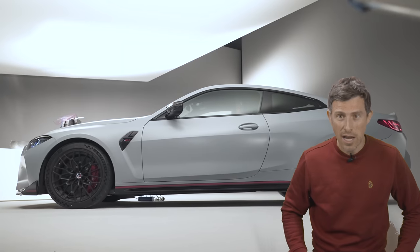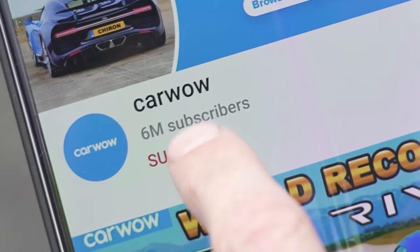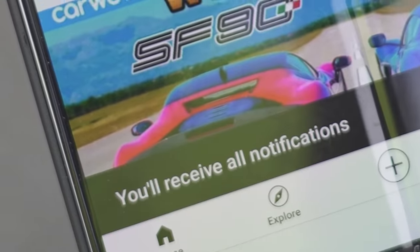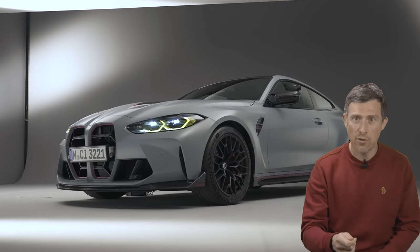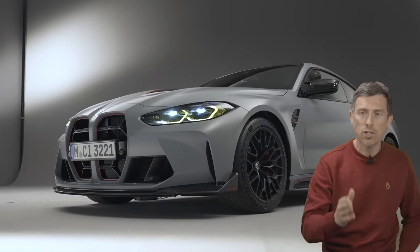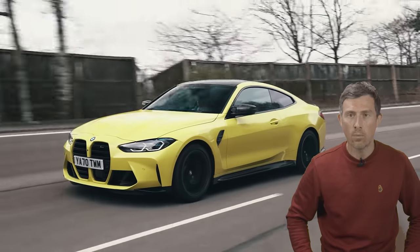I'll be sure to check that when I finally get the car to test drive — subscribe to this channel and hit the bell icon so you're alerted when that review goes up. The M4 CSL is not only faster accelerating than the standard car, it also has a higher top speed: 191 miles per hour, which is 11 miles per hour more than an M4 Competition.